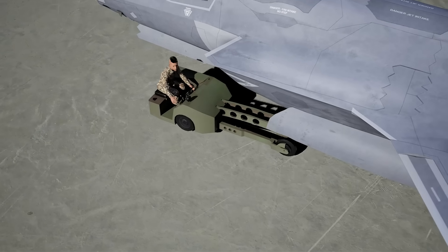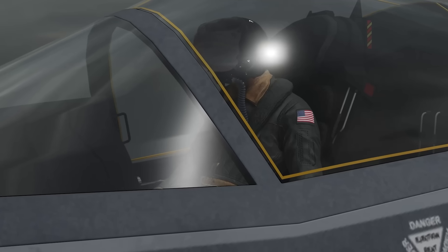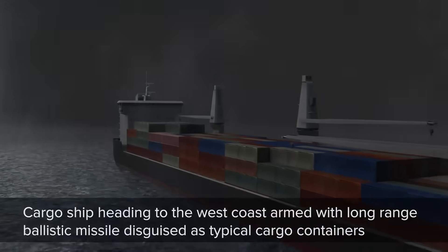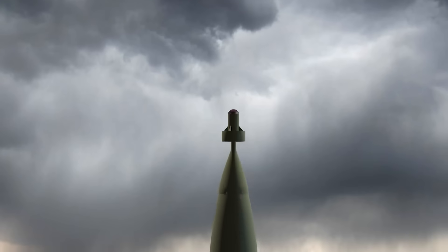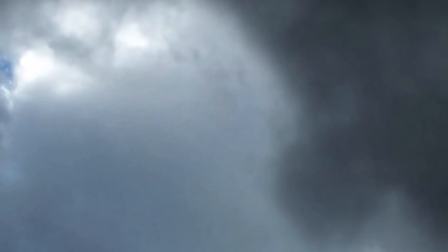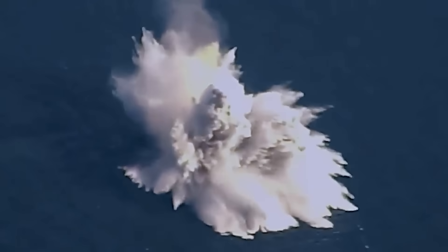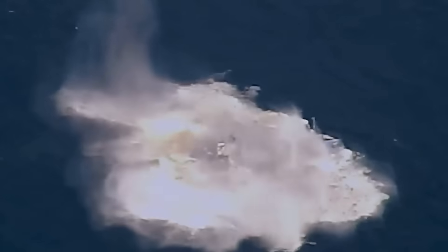As a result, while JDAMs are limited to hitting stationary targets at set coordinates, Quicksink uses the JDAM guidance kits only to get into the general vicinity of a known target ship before transitioning over to its radar and infrared sensors to first identify the target vessel, calculate its course and rate of travel, and then plot its terminal guidance to a specific point alongside the hull of the ship just below the waterline. And as we can see in this test footage, the 2,000-pound Quicksink packs enough power to crack a full-sized cargo ship straight up in half upon impact.